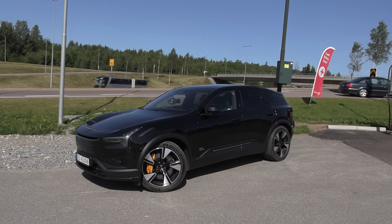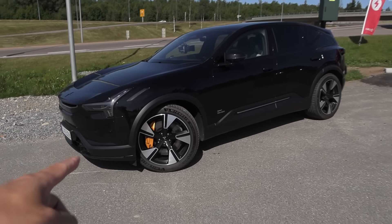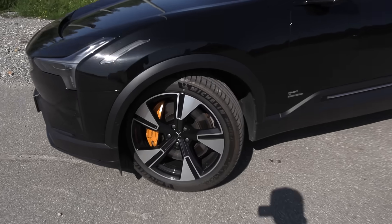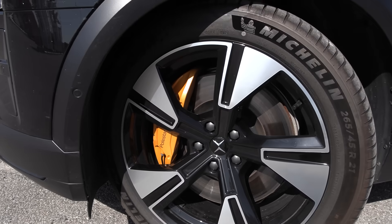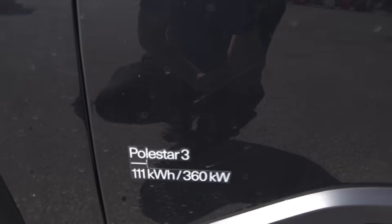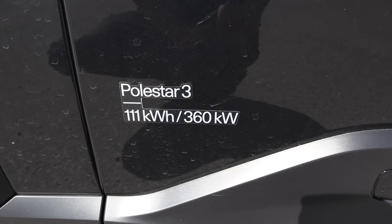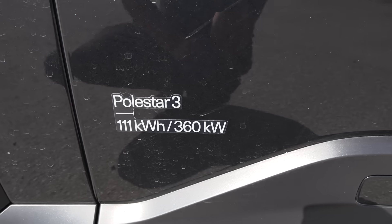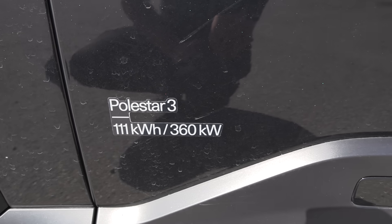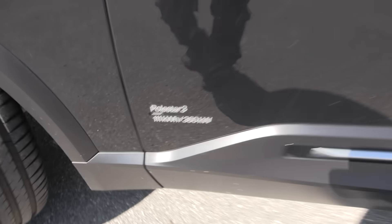I booked another Polestar 3 in one and a half weeks, but that's the performance version. So it will be useful to compare how the long-range is in efficiency versus performance. This is a special edition with yellow or gold brake calipers. Since I have limited time, I will not measure the whole battery capacity — I'll do that with the performance. But from the 1,000-kilometer challenge, it was roughly 105 kilowatt-hour net capacity.